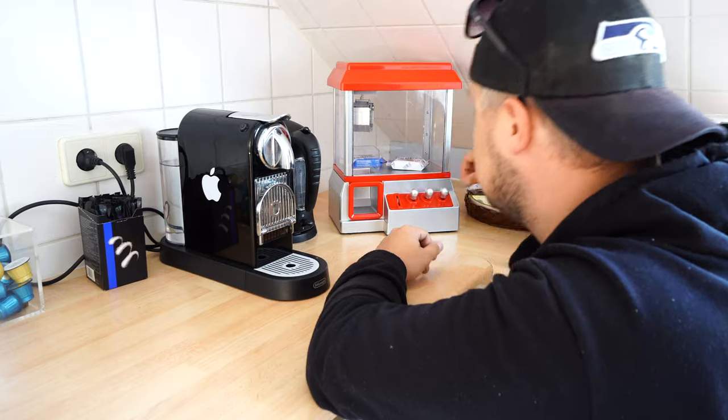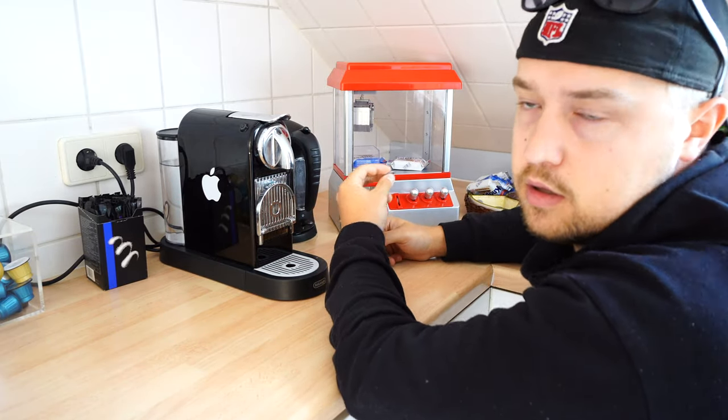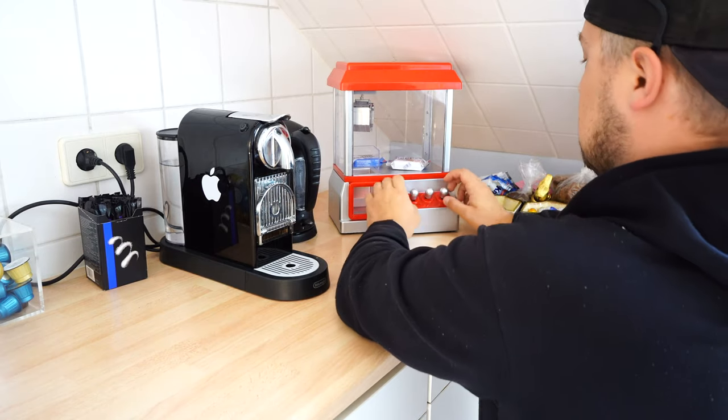So as always, you have to earn it, so you have to spend fifty dollars. Let's go!